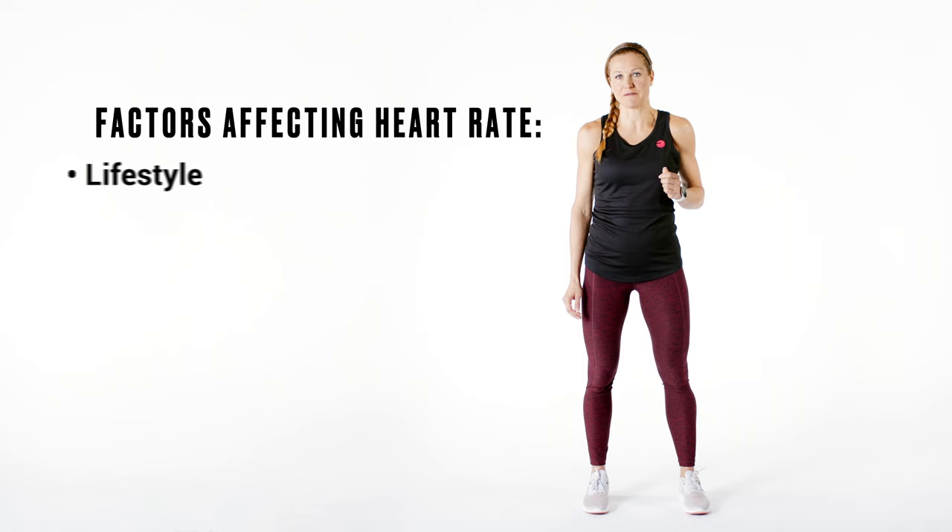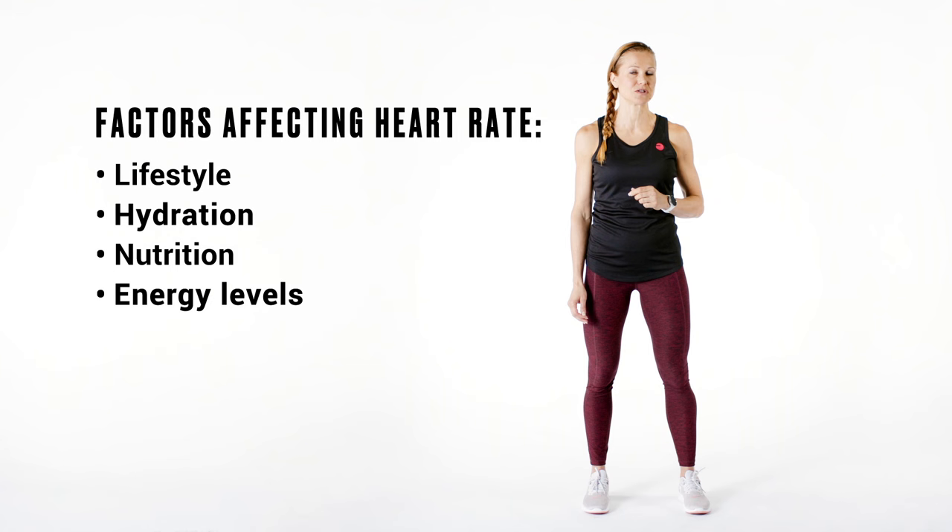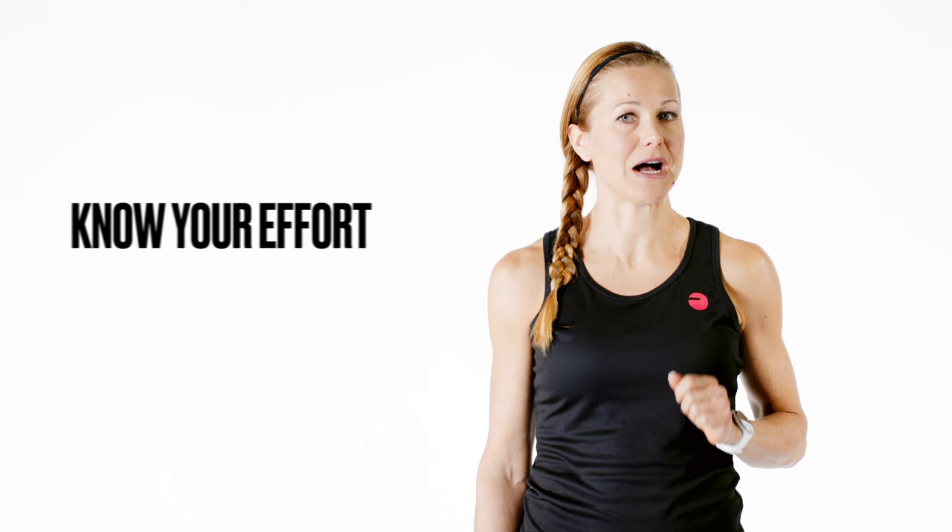Heart rate is affected by a number of internal and external factors such as lifestyle, the participant's present circumstances for working out such as hydration, nutrition, energy levels and personal factors like age, gender and fitness level.